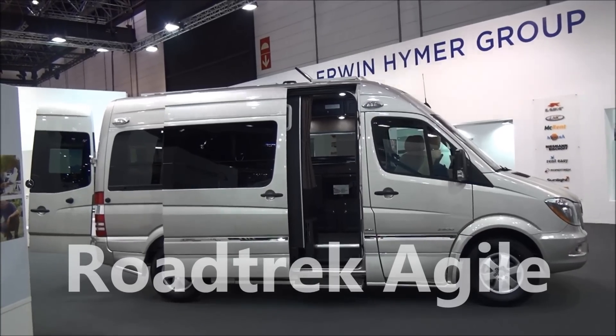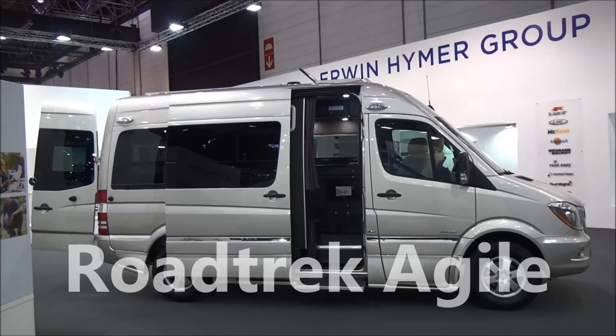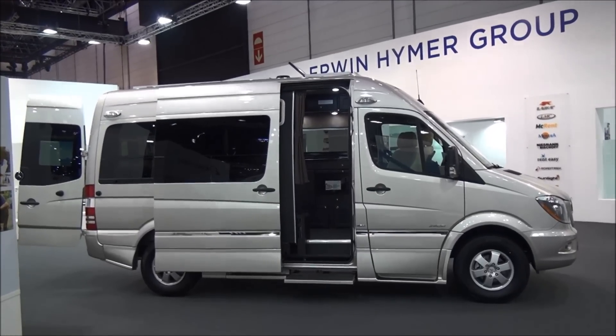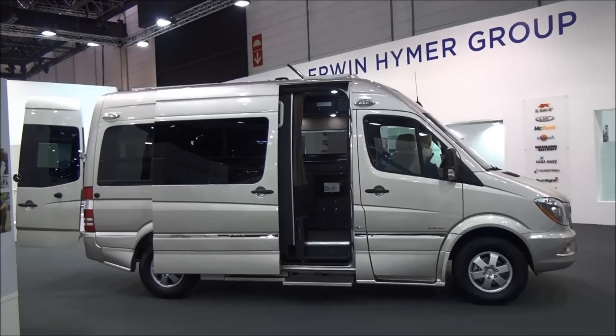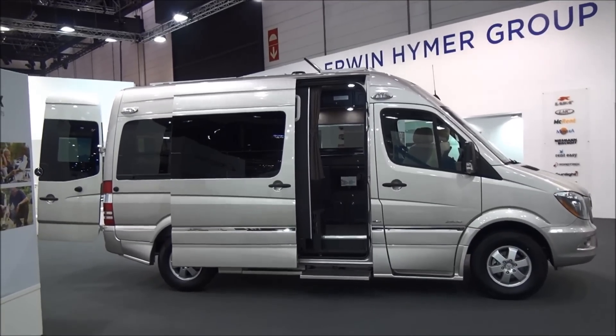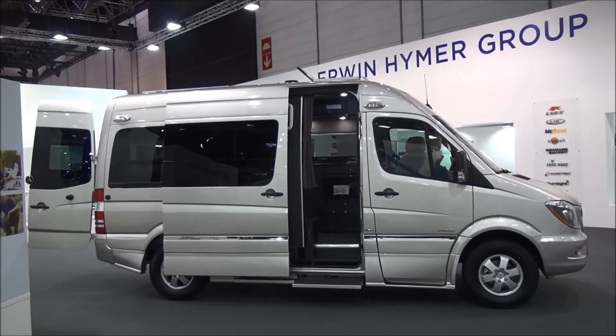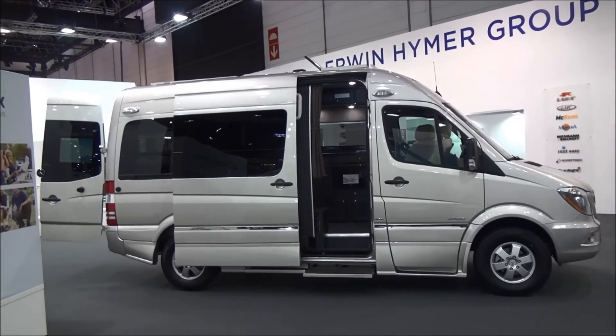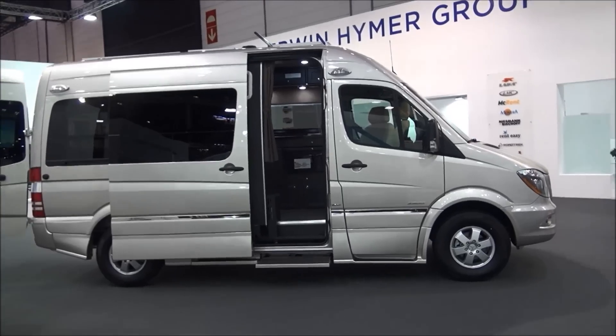At the beginning of 2016, the Irwin Huma Group bought the Canadian Roadtrek, which will allow many European models to now be bought in North America. This is a Roadtrek Agile vehicle which has got some very unusual and interesting features which hitherto have been unknown in Europe.